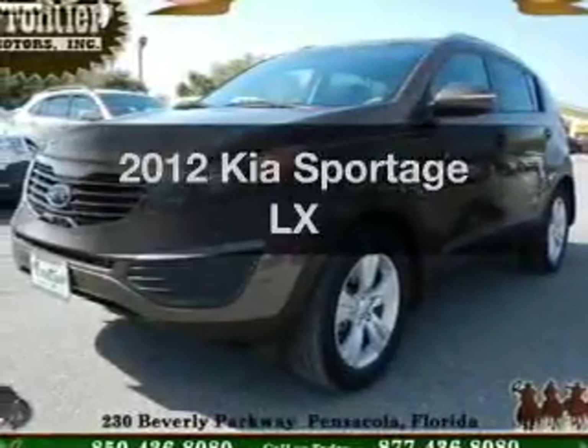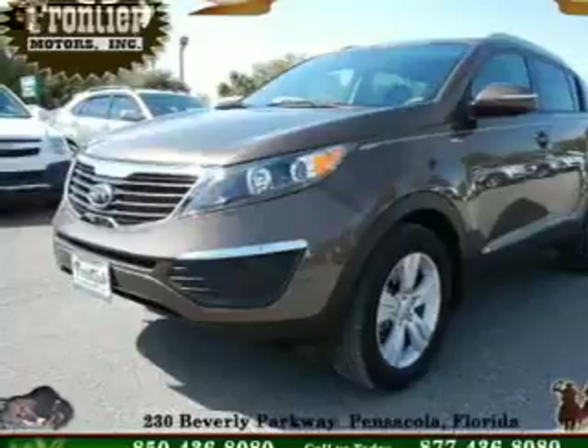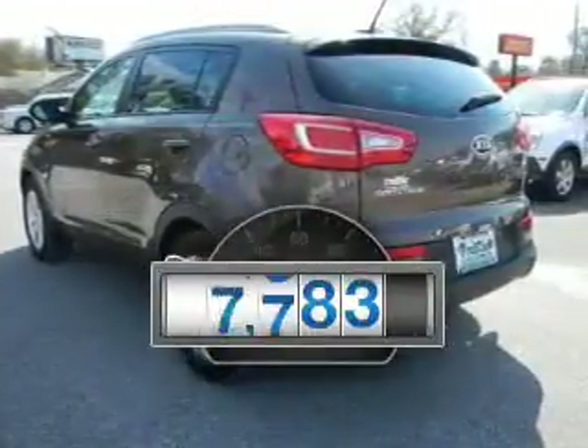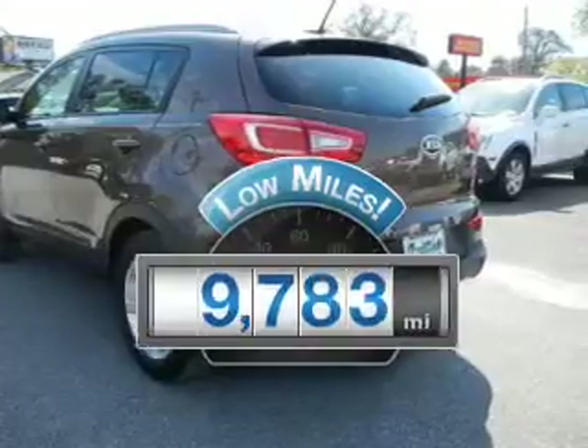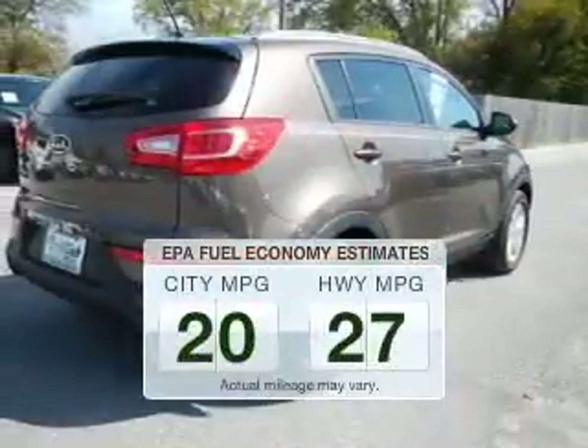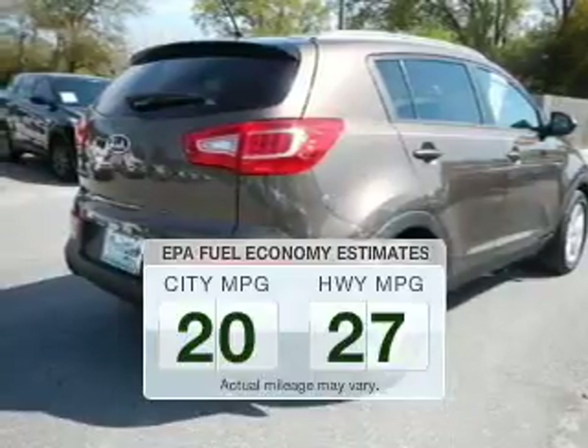Presenting the 2012 Kia Sportage. Travel the roads in style and comfort in this great vehicle. Low mileage is an important factor in your purchase and this vehicle delivers a low odometer reading. Better gas mileage means better long-term driving and this ride delivers with a great low fuel consumption rate.